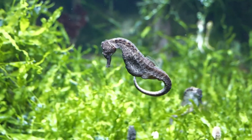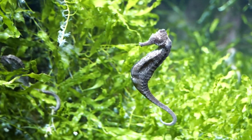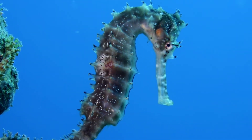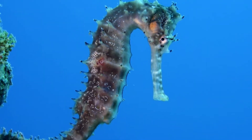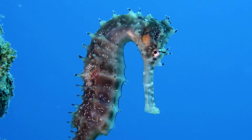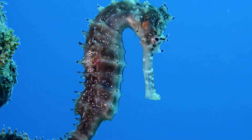Do you know why the seahorse, with the scientific name hippocampus, is one of the most striking animals found underwater? This marine fish with a head and neck resembling a horse, an upright posture, a brood pouch like a kangaroo, a segmented bony armor, and a curved, prehensile tail, indeed stands out from the conventional imagery we have of a fish.